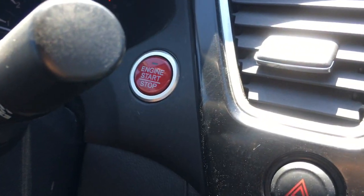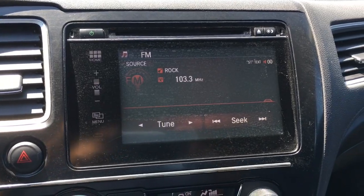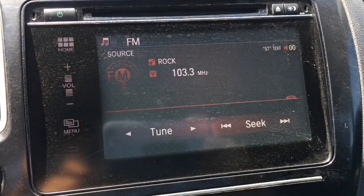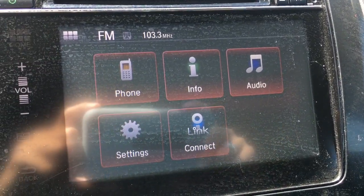You'll see that it is a push to start, making it very handy. Here's our touchscreen display currently showing off some music. Pressing the home button, we have phone, info, audio, settings, and Honda Link Connect.